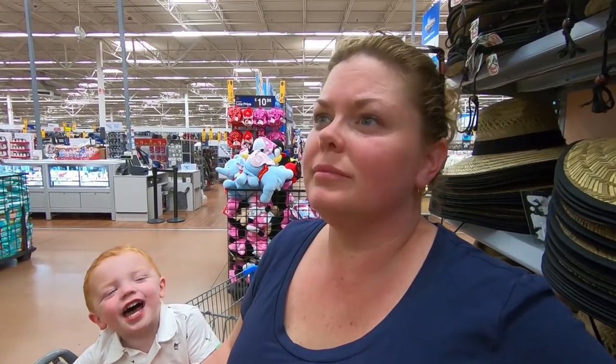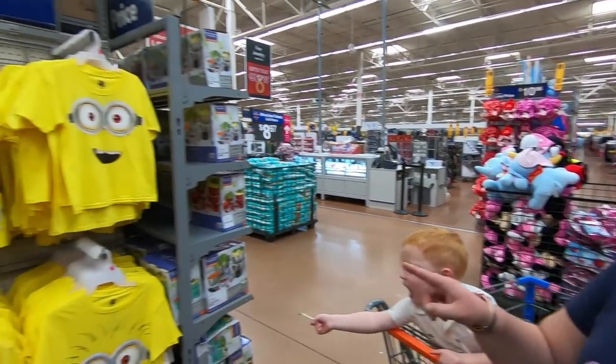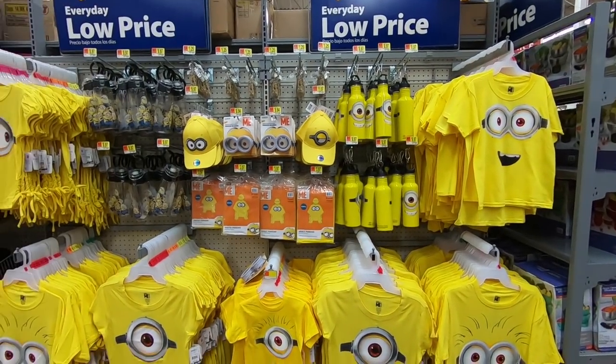Where can I get some Minion stuff? Do you see any Minion stuff? Is there any Minion stuff? Oh, there it is.